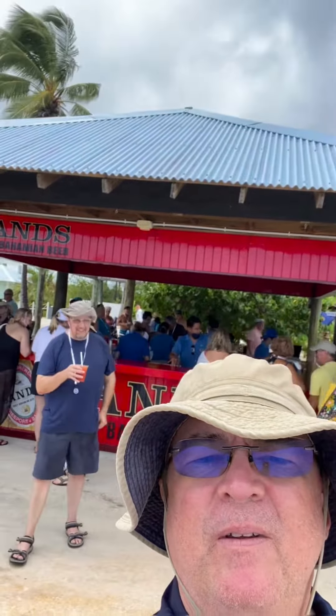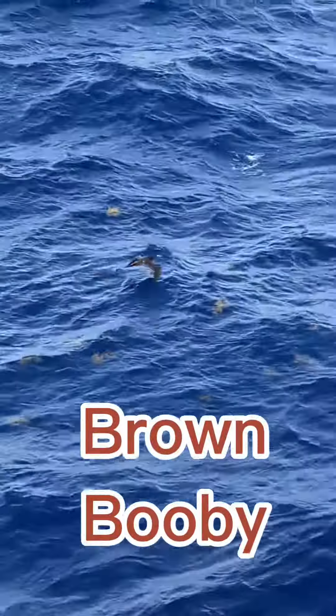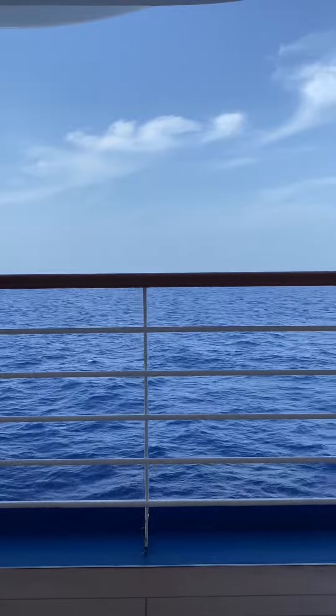There's Matt, there's Steve. Here's a brown booby — a rare booby that I spotted on the other side of the ship. It flew like that for 10 minutes. Peaceful.